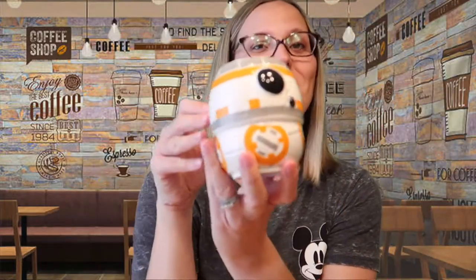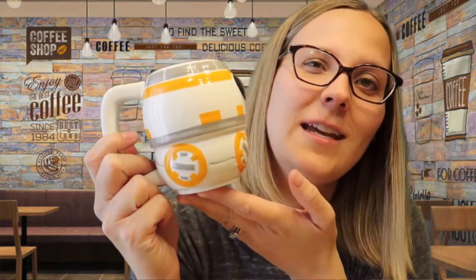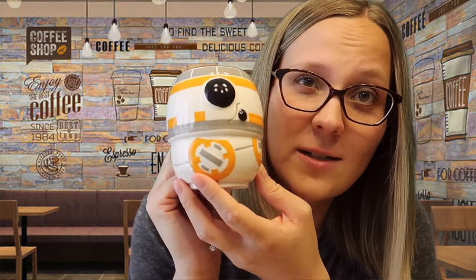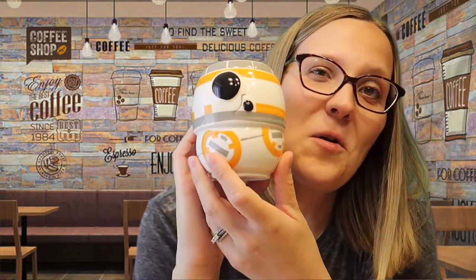Question four says: you can't have a Disney movie without a sidekick — show a mug that reminds you of any sidekick. I got this as a birthday gift from my team at work this year — it's BB-8. BB-8 is like the ultimate sidekick; all the droids in the Star Wars movies are always saving everybody. So this is the ultimate Disney sidekick mug. It's actually one of Wally's favorite mugs to use for hot cocoa.